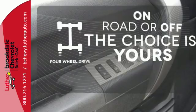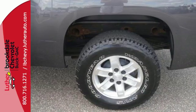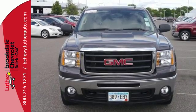Four-wheel drive provides extra traction when you need it. With its rugged chassis and superb handling, the rock-solid Sierra is always ahead of its class.